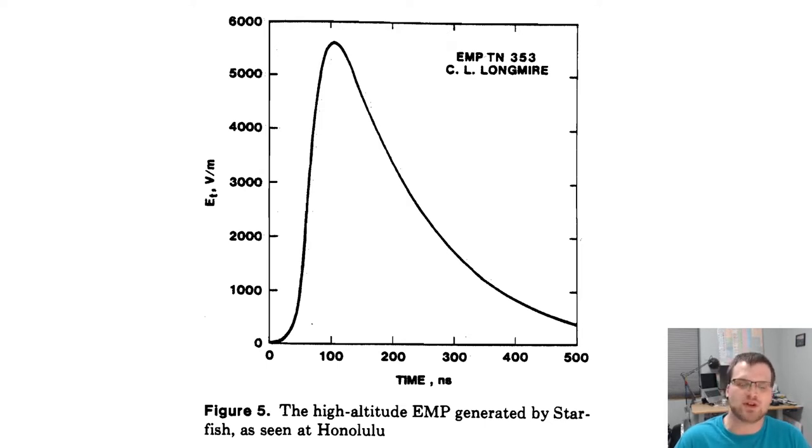This figure comes out of the paper I just mentioned about Honolulu. It is an estimate — there weren't measurements in place — so this is an estimate of the strength of the electromagnetic pulse created by the Starfish Prime test at Honolulu. The field induced is very strong: at Honolulu, 900 miles away, we're talking about 5.5 kilovolts per meter as an electromagnetic field, which is significant. Another thing to note is that the duration of the pulse is very short. The peak occurs at about 100 nanoseconds, and by 500 nanoseconds later it has almost trailed off. The strong component of the pulse is very short.